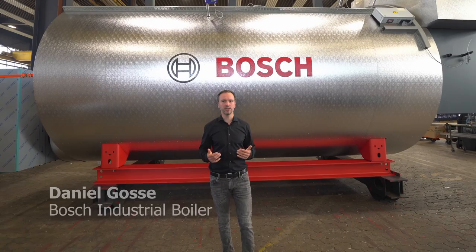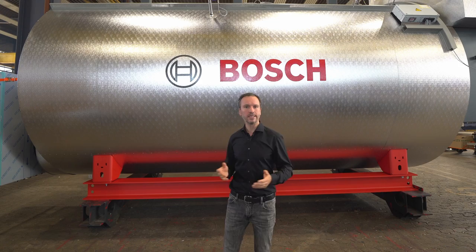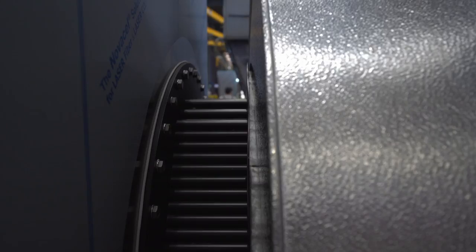Behind me you can see one of three hybrid boilers for a big project in Spain. All of them will produce up to 50 tons per hour of steam for the production of goods needed for animal food. The very special part about them: as hybrid boilers, they also have electric heating elements. All three together can use up to 16 megawatts of green power coming from the solar PV close to the factory.